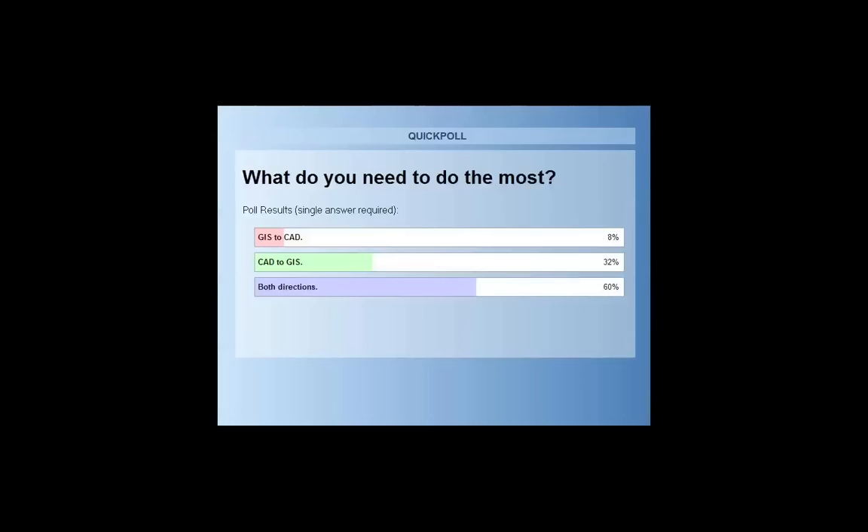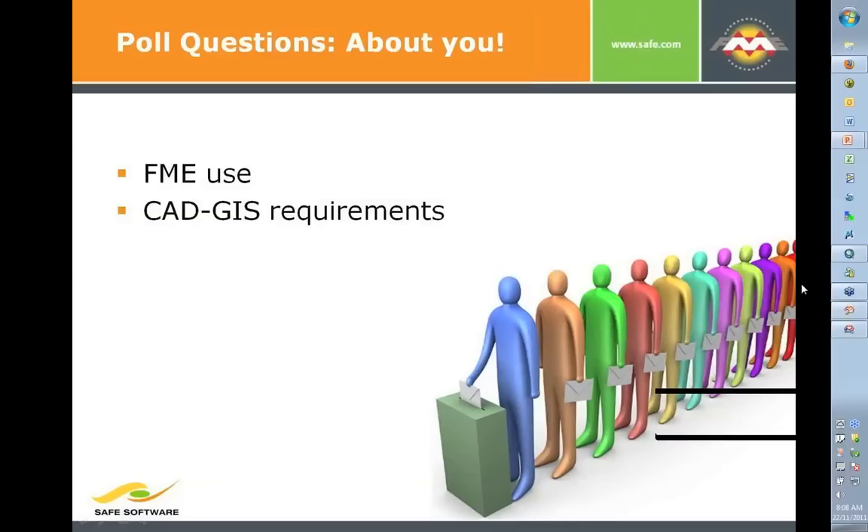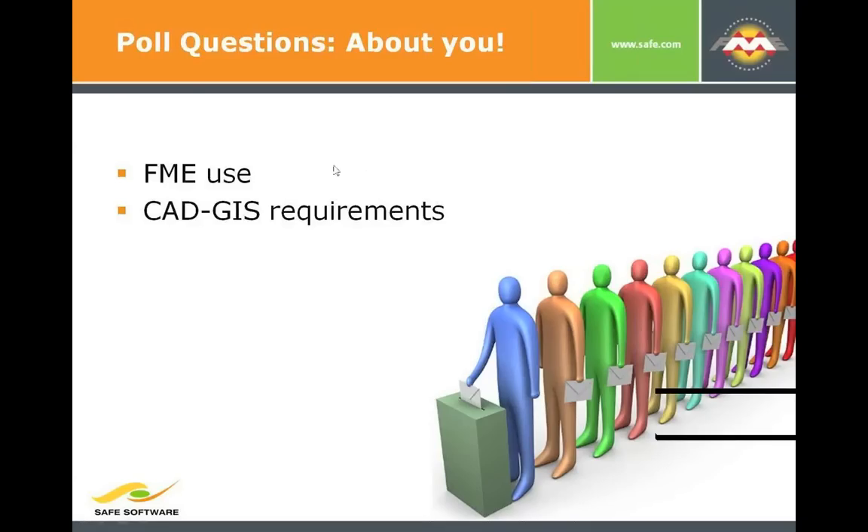Looks like a lot of people are going both ways. Mark, do you have demos that go both ways today? I do — demos of both AutoCAD and MicroStation. The results: 60% both directions, 32% CAD to GIS — so over 90% of people are doing CAD to GIS. This really proves something we've thought for a long time: data flows both directions. It's not like people are abandoning CAD and moving to GIS.